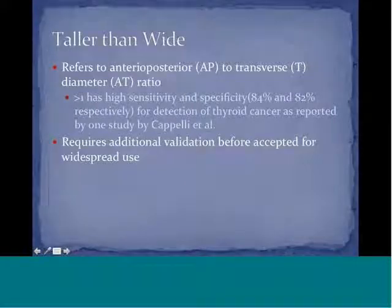Taller-than-wide refers to the anteroposterior to transverse diameter ratio (A:T ratio). If the A:T ratio is greater than one, one study reported high sensitivity and specificity for thyroid cancer detection, though additional validation is needed. This feature is better established in breast ultrasound where lesions traverse tissue planes, and is less applicable in thyroid nodule diagnosis.